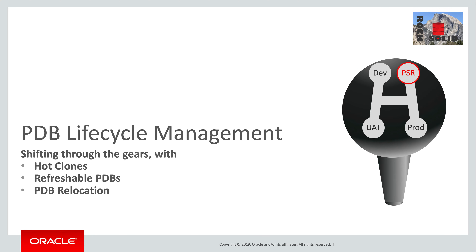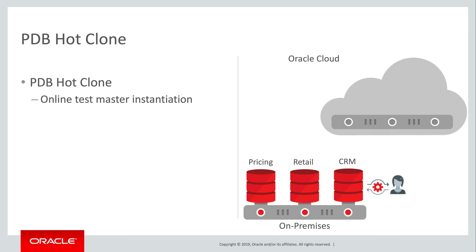Of course, you need to downshift too. For example, to take a copy or a clone of a production database, perhaps as a test master or a development master. A key requirement throughout is agility in the provisioning and management of pluggable databases, or PDBs. It's extremely useful to be able to take a clone or a copy of a PDB, but there's far more to cloning than that.